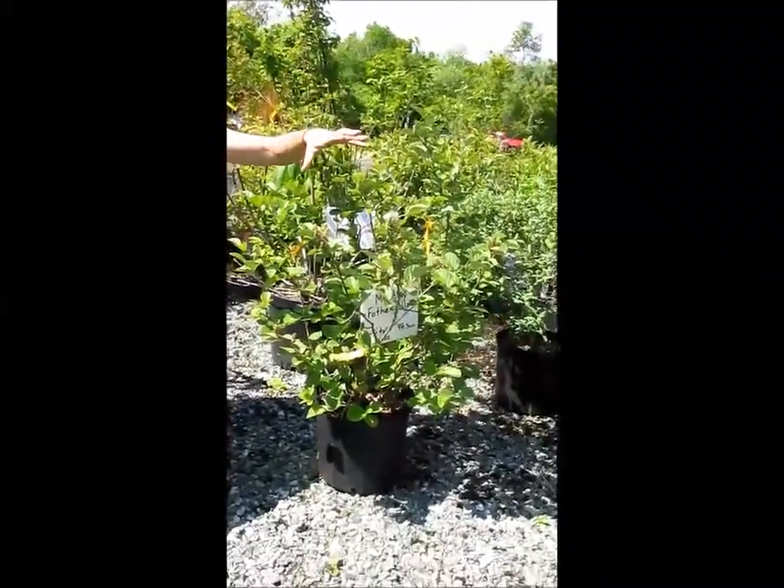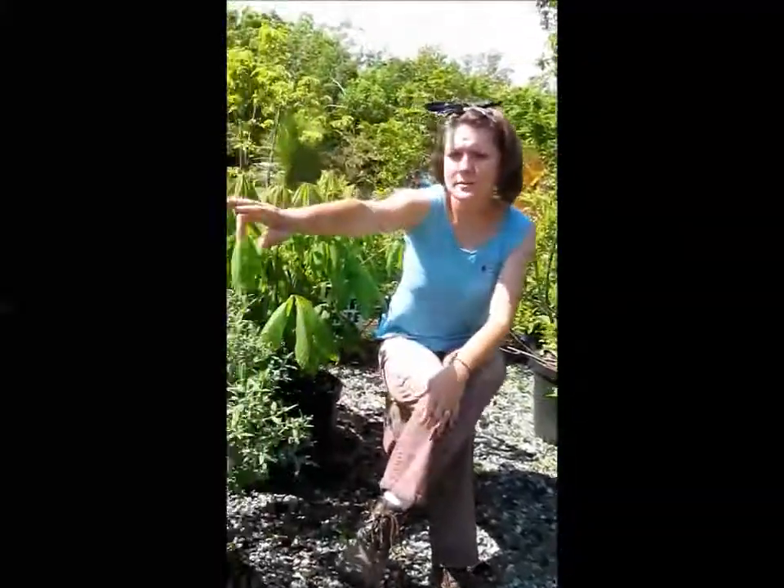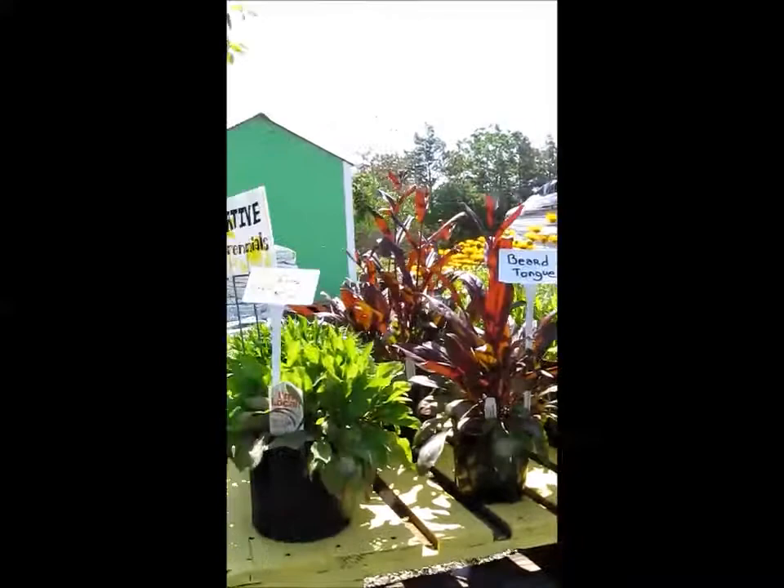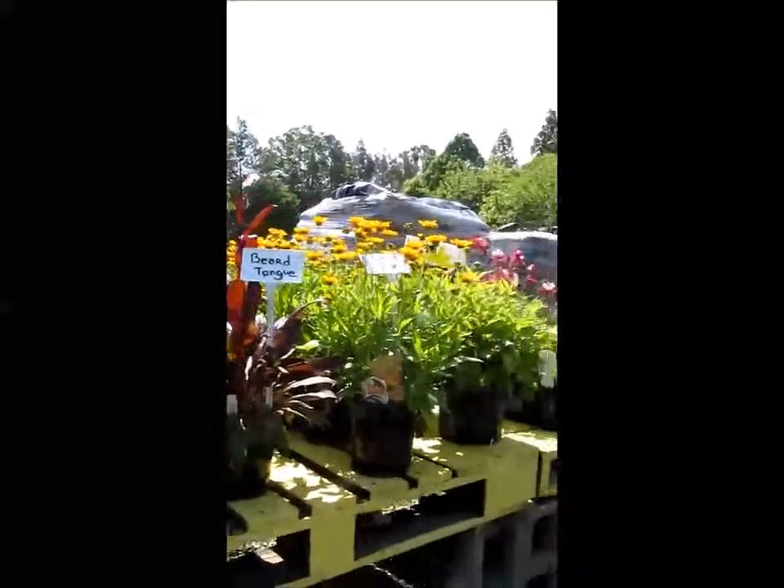Fothergilla, another native, awesome plant. And over here on this table, you can see all these perennials that are also native.